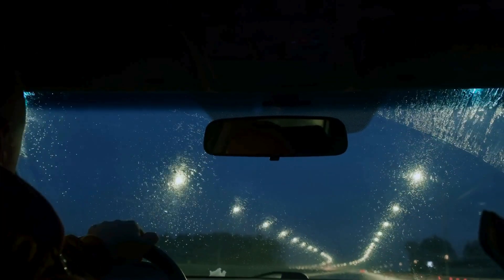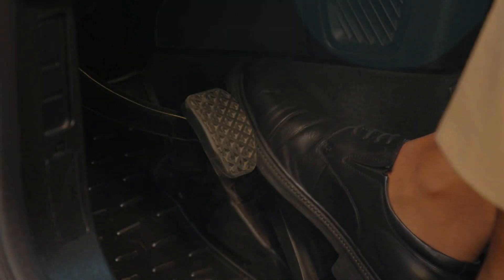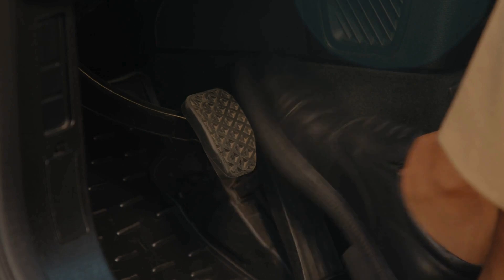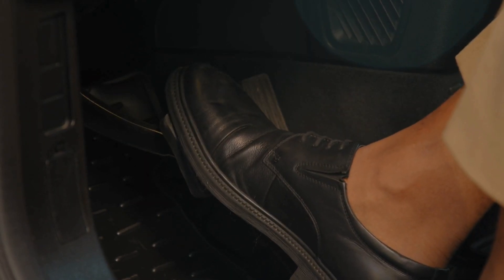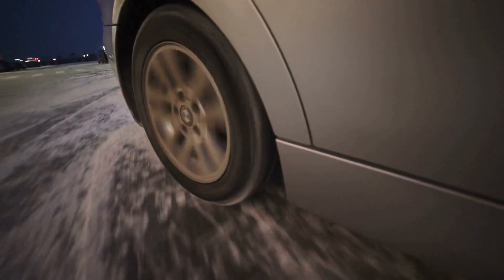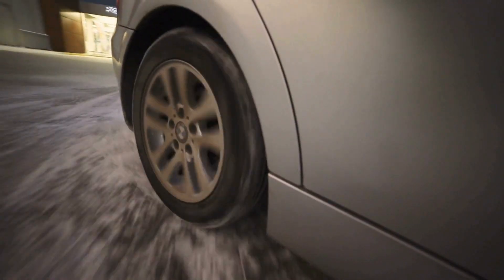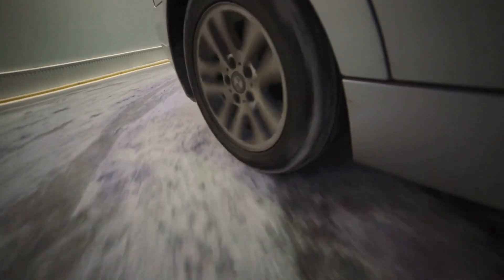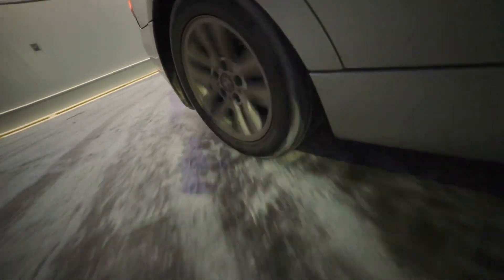Imagine you're driving down a winding road on a rainy evening. Suddenly, a deer leaps onto the pavement. Your instincts take over. You slam the brakes, expecting the car to come to a swift stop, but instead of halting, the wheels lock up, sending you into a terrifying skid. The car slides uncontrollably, and for a moment, you have no power over where it goes.